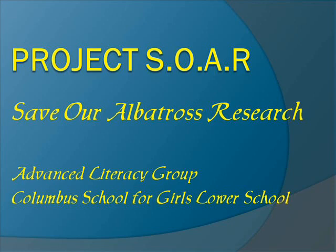Project SOAR — Save Our Albatross Research. Advanced Literacy Group, Columbus School for Girls, Lower School.